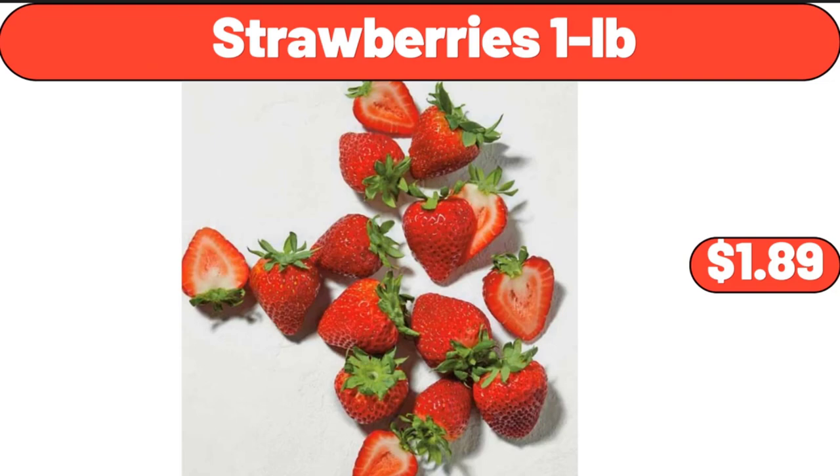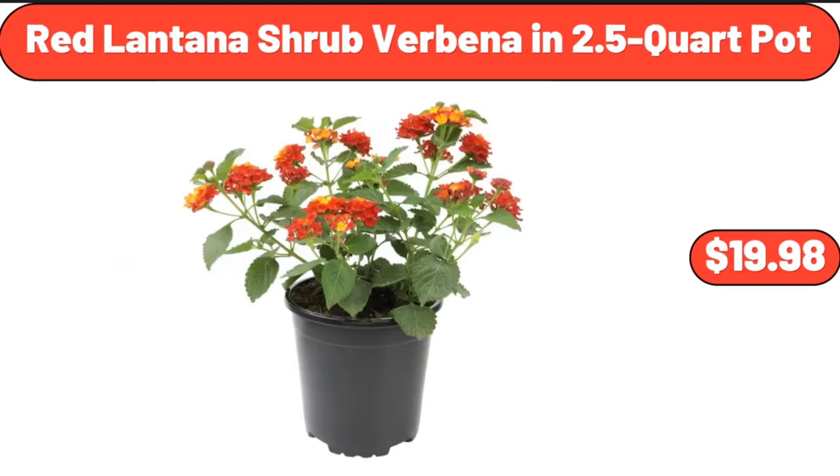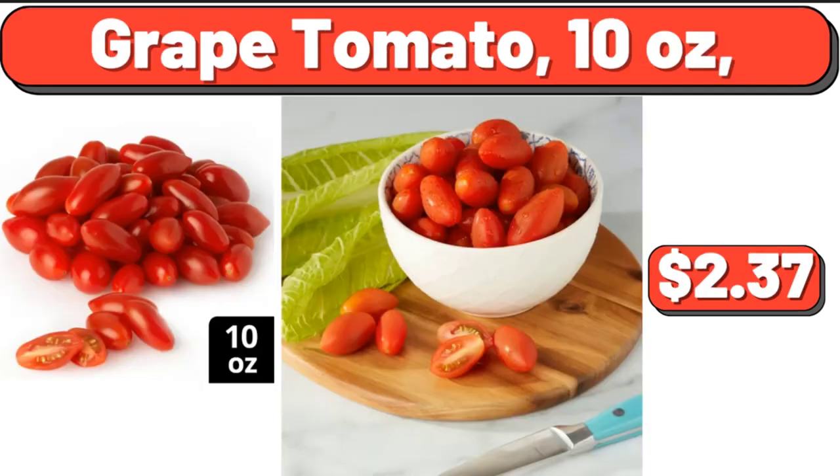Strawberries 1 Pound, $1.99. Folk Geo Gardening Hat, $19.88. Red Lantana Shrub Verbena in 2.5-Quart Pot, $19.98. Earrings, Ring, Necklace Jewelry Storage Organizer, $7.99. Hot Air Popcorn Maker, $29.57. Grape Tomato, 10 ounces, $2.37.